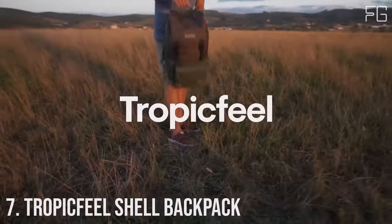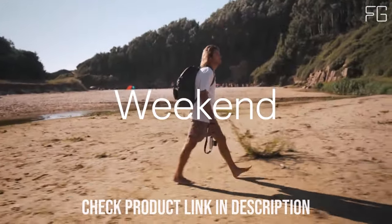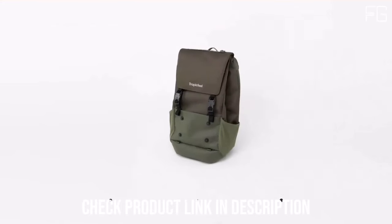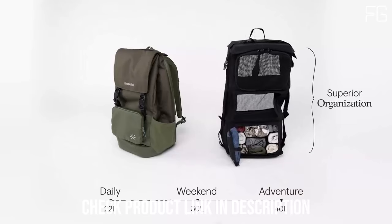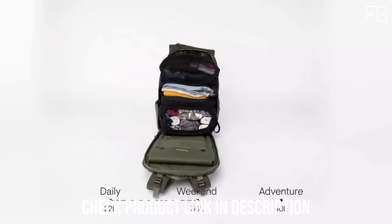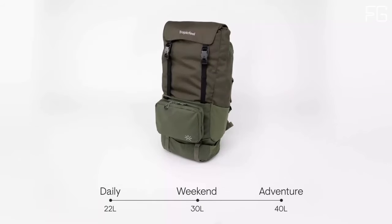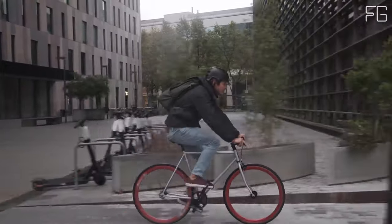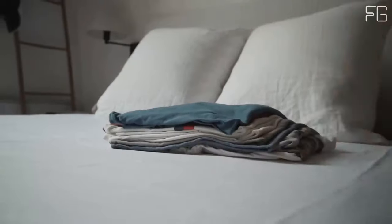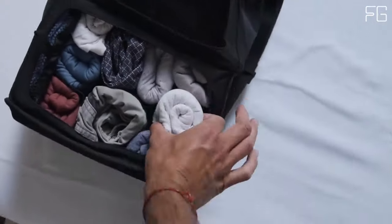Number 7: Tropic Feel Shell Backpack. When it comes to backpacks, the Shell Backpack stands out as a versatile, eco-friendly, and weatherproof option that redefines what a backpack can offer. Its unique design functions like a wardrobe system, allowing you to pack up to 20% more — ideal for extended trips or those who like to be prepared for any situation. Ergonomically designed, it features a hidden hip belt, adjustable chest strap, and waist straps to ensure comfort no matter the load, whether you're hiking in the wilderness or navigating a bustling city.